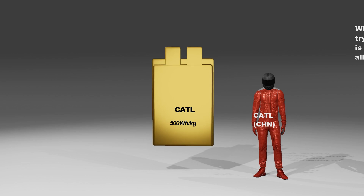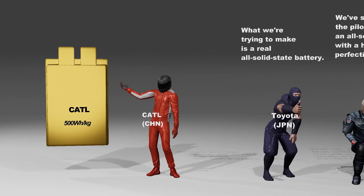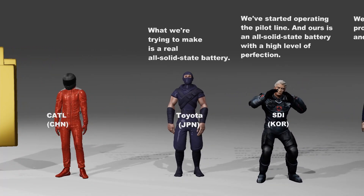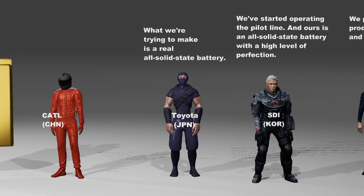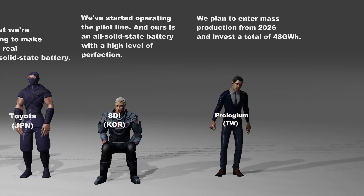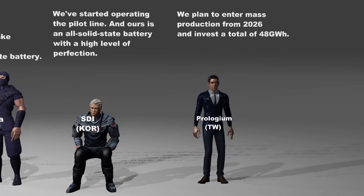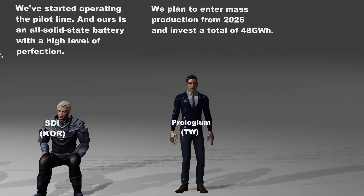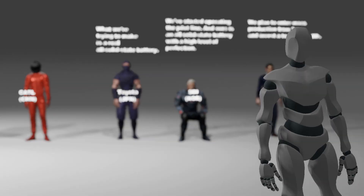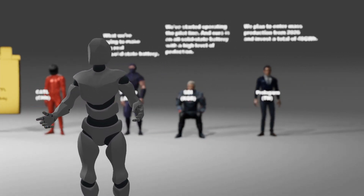After China's CATL recently announced that it would start production of all-solid-state batteries from the end of this year, Japan's Toyota and Korea's SDI announced that they would begin mass production of all-solid-state batteries around 2027. Taiwan's Prologium will begin construction of an all-solid-state battery production facility in France, starting production from the end of 2026, investing a total of 5 billion euros by 2030 to raise the production scale to 48 GWh. The signal that full-scale competition in the all-solid-state battery field has begun has been fired.